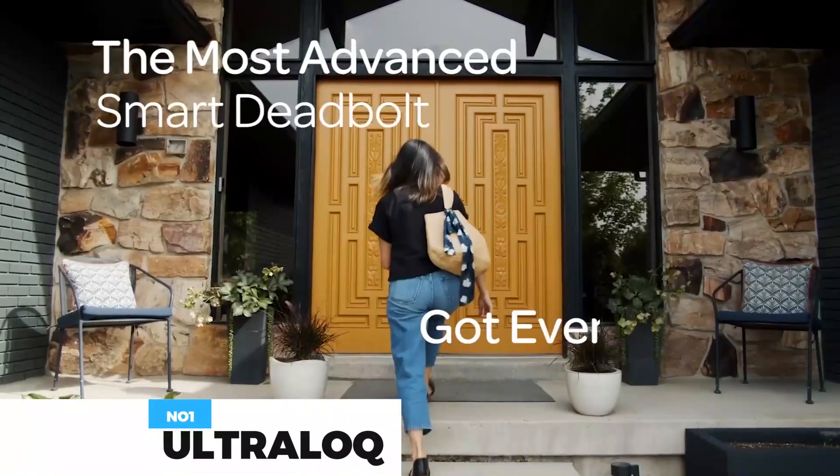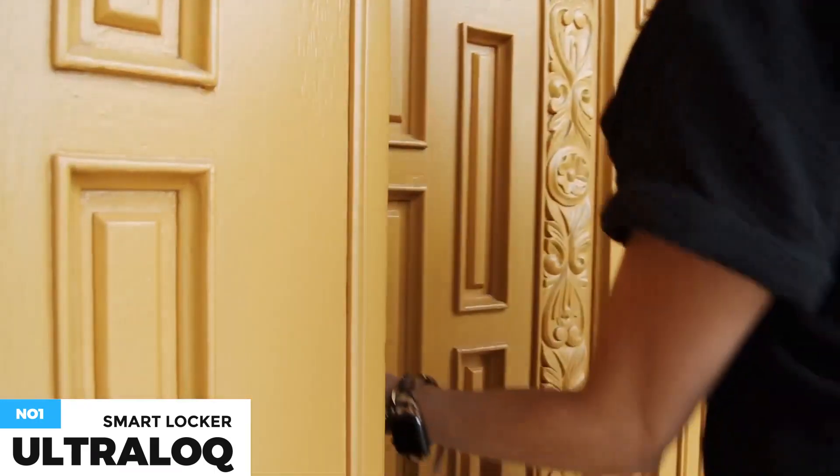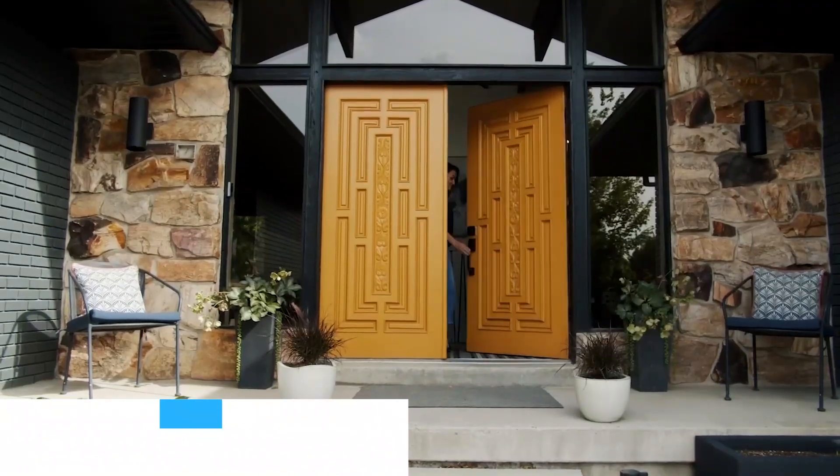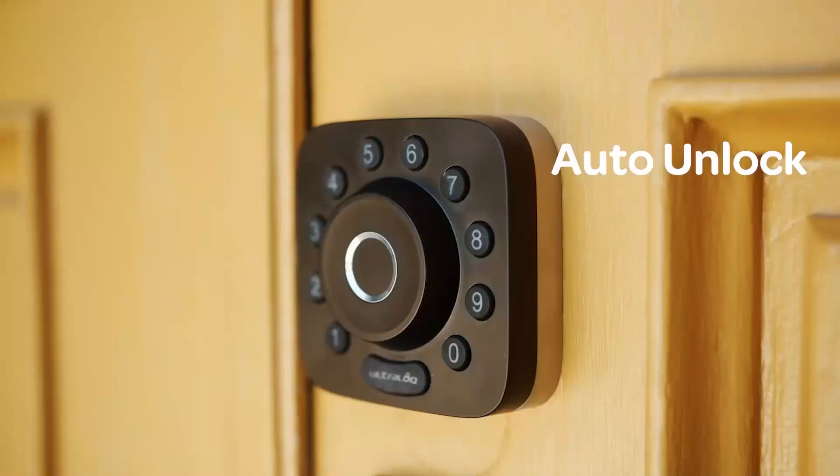You can control your Ultralock Smart Lock anytime, anywhere. Lock, unlock, share access, and see a log of who's entered and exactly when they did remotely using a smartphone app with built-in Wi-Fi. No extra hub is required.